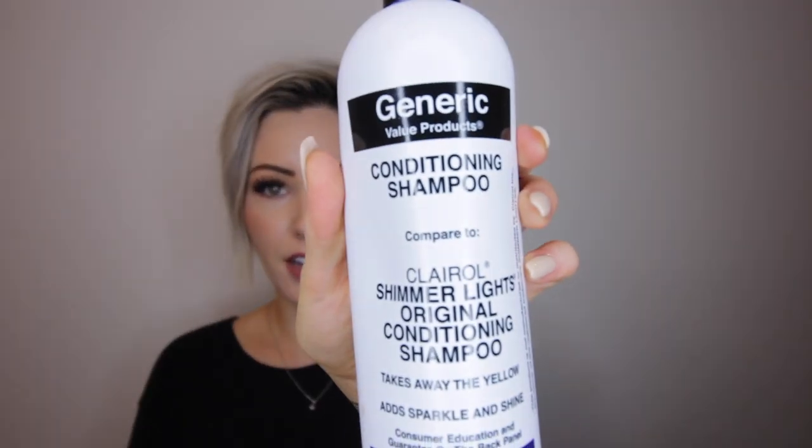Once a week I do use this generic conditioning purple shampoo — it takes out all of the orangey yellow warm tints in my hair and makes it more cool. I use it once a week: I add it to my shampoo, keep it on for five minutes, then wash it off, because if not my hair is way too silver. I do like the warmth but I like to keep those cool tones in there too.